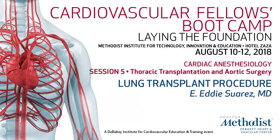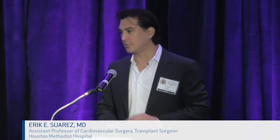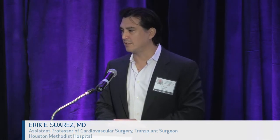I'd like to introduce Dr. Eddie Suarez, one of our Houston Methodist surgeons, whom we spend a lot of time with doing heart and lung transplantation. Good morning. I'm going to be talking to you about the actual procedure and what you may be seeing if you're scrubbed in on one of these cases. My name is Eddie Suarez, and I'm one of the transplant and mechanical device specialists here at Houston Methodist.